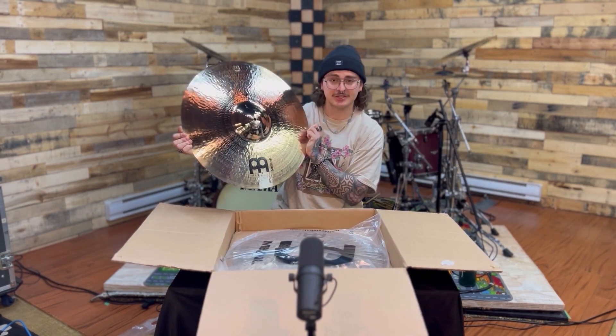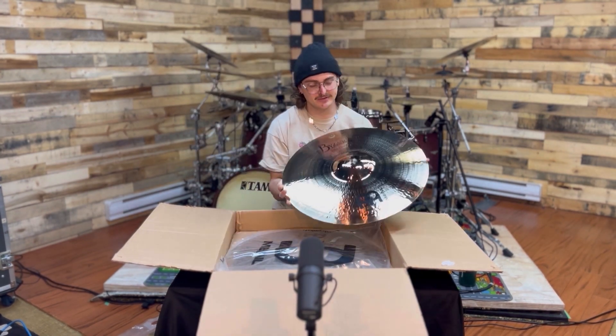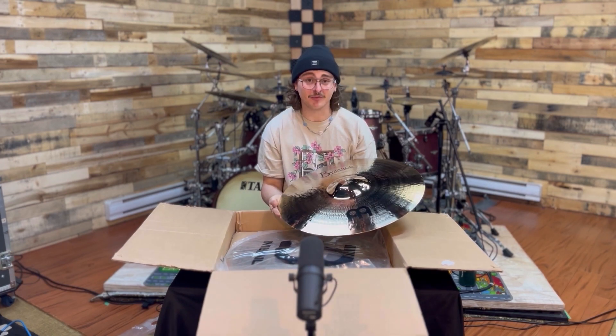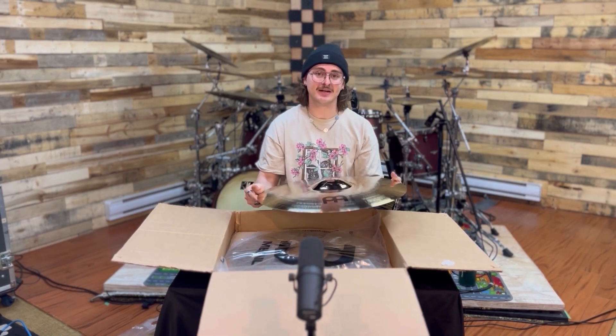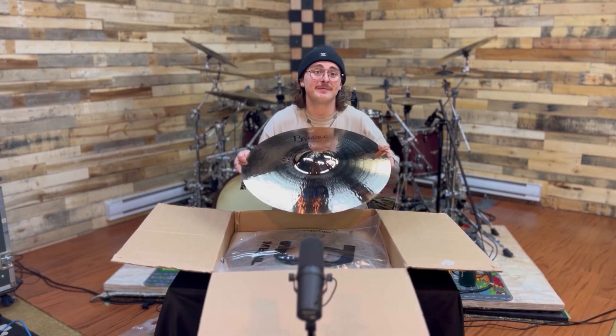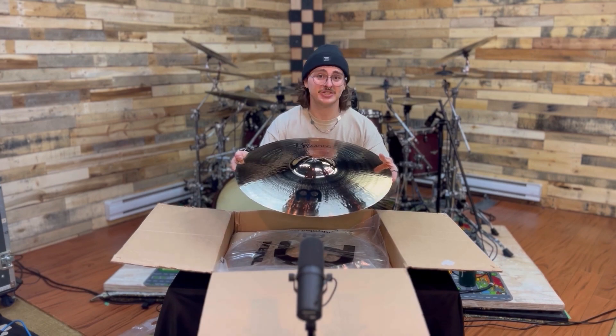All right, this one — this is it. The heaviest cymbal in here: 22 inch Byzance Brilliant Heavy Hammer Ride. It is way heavier than I was expecting, and that's a good thing because this thing is going to be one glassy boy. We'll check in on that shortly.